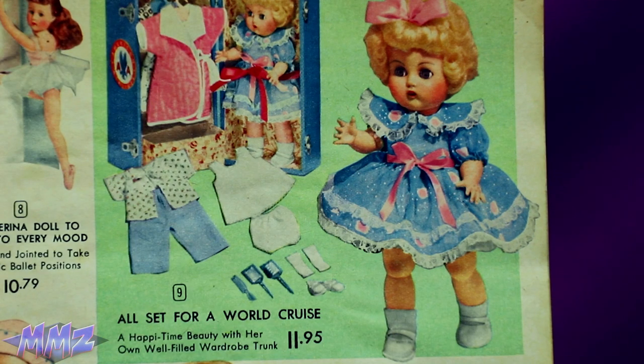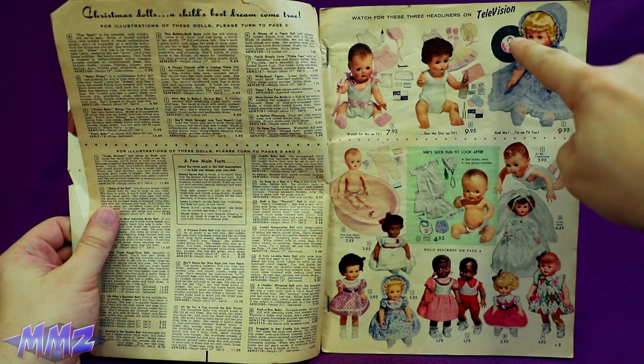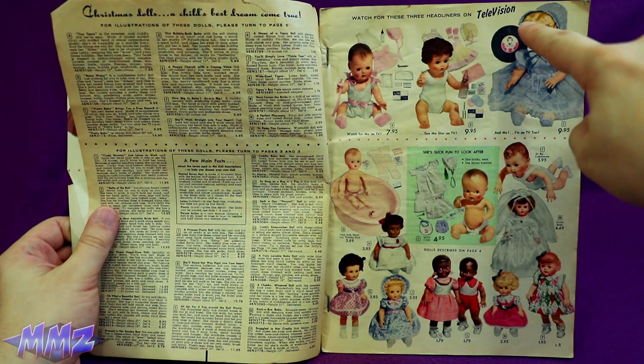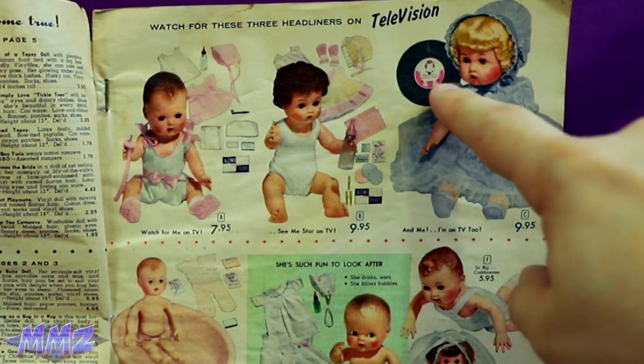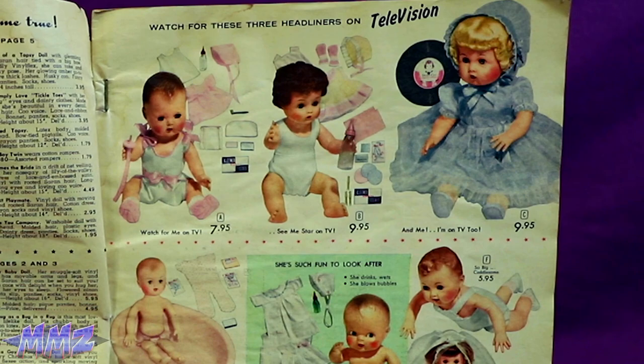You know, in 1956, not in 2020. Watch for these three headliners on TELEVISION! Whoa! She comes with a record! These are some real high-tech dolls here.